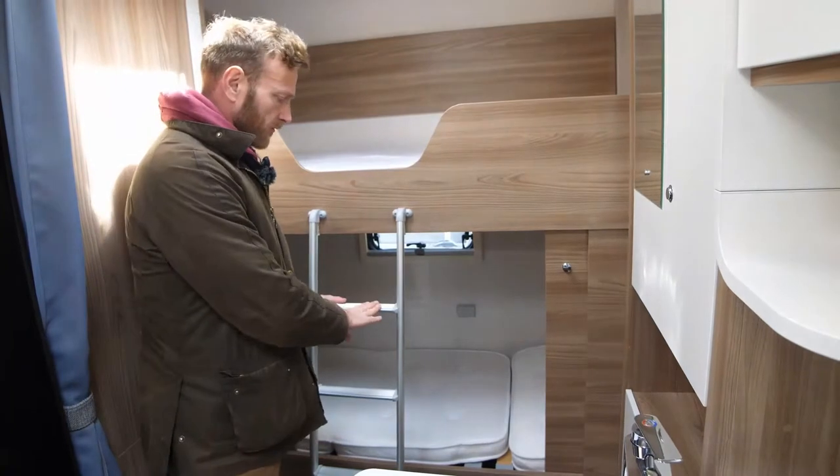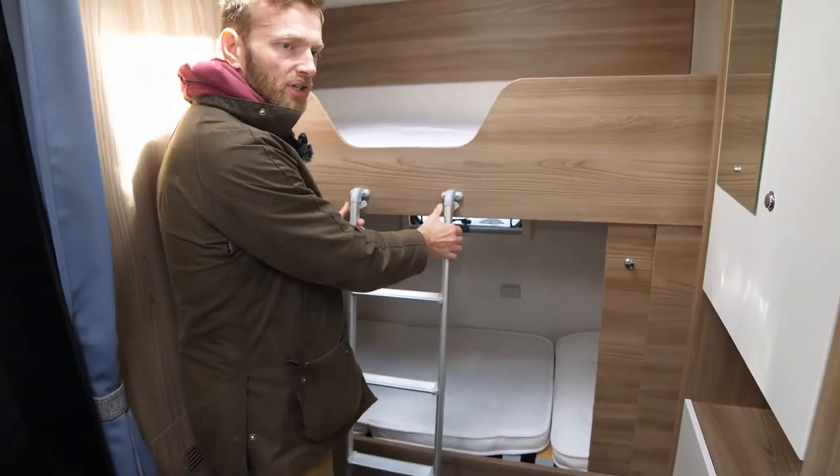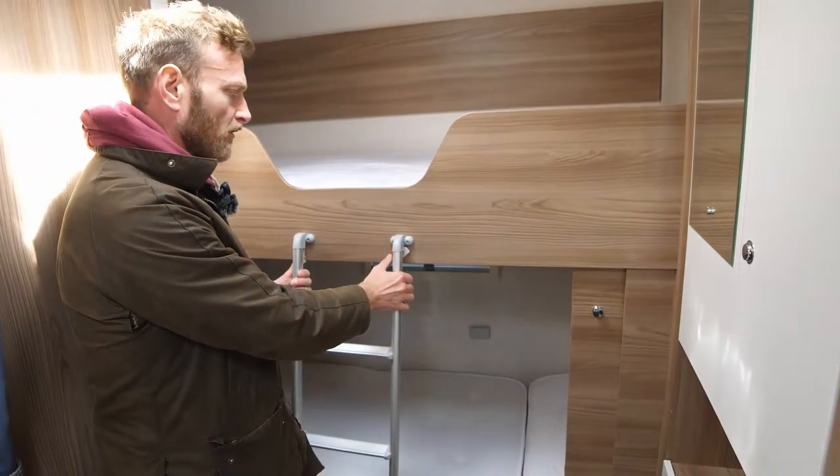The rear bunk bed. There is a ladder for your children to access the bed. Please remember to engage the safety clips on the ladder to make sure the ladder doesn't come off when they're climbing.